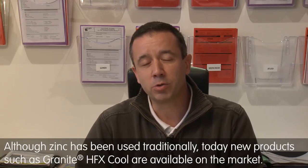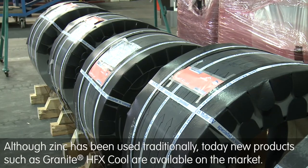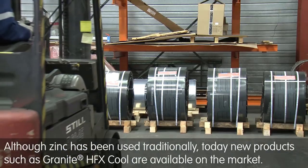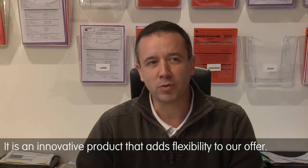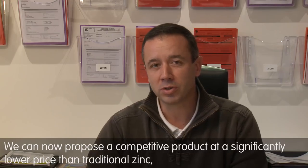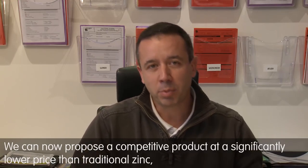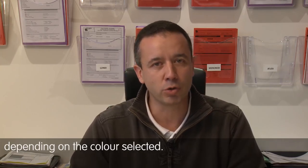Historically, we worked with zinc, but today new products like Granite HFX Cool are being proposed on the market. It's an innovative product which gives flexibility to our offer. We are today capable of proposing a competitive product at a price variant of 10–15%, or a little more depending on the colors chosen.